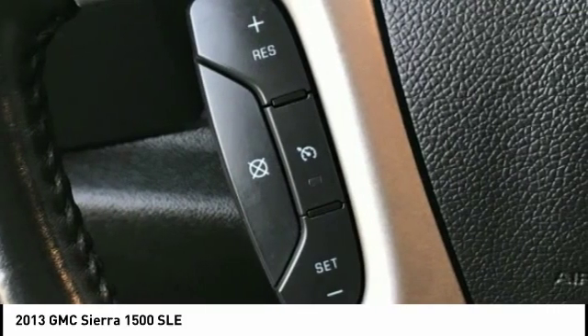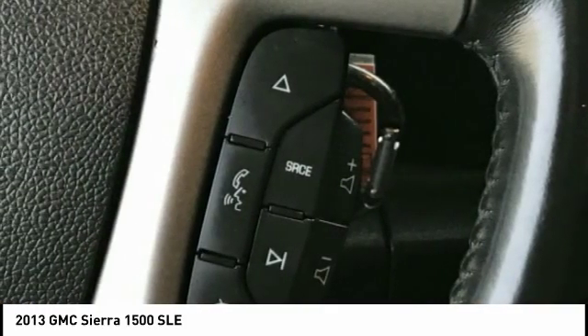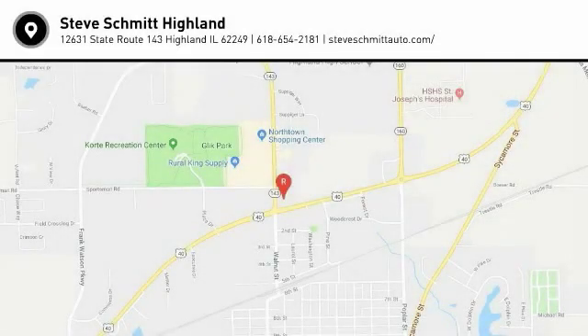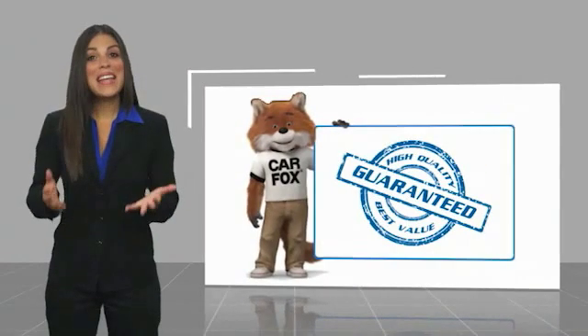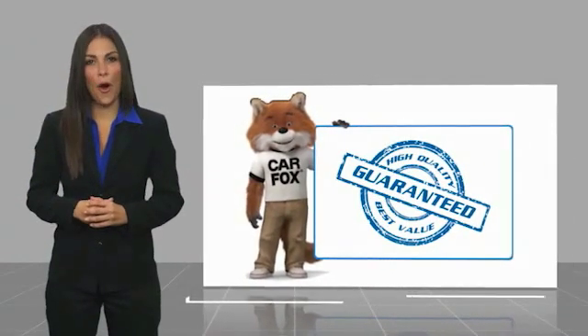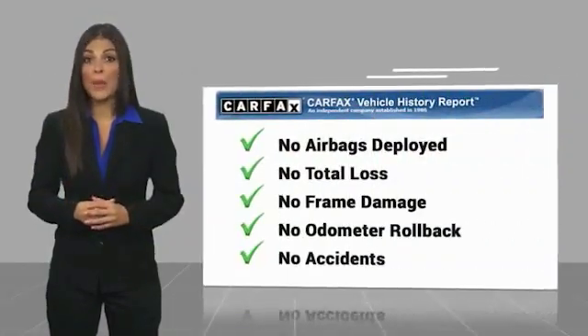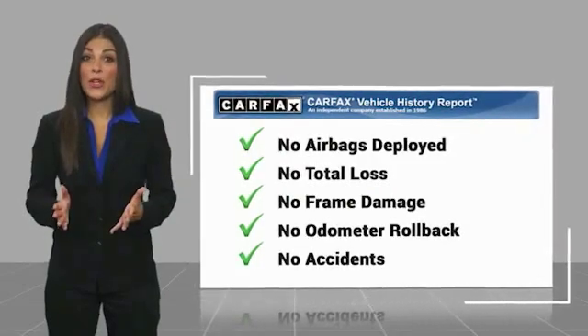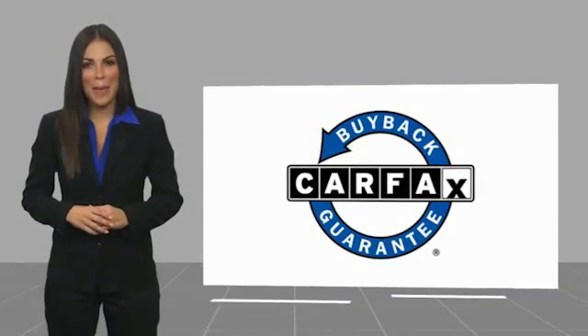Come see the car for yourself. Here's another high-quality vehicle with a CARFAX vehicle history report. Be sure to find a complimentary copy of this report online or contact the dealership. This vehicle qualifies for the CARFAX buyback guarantee.